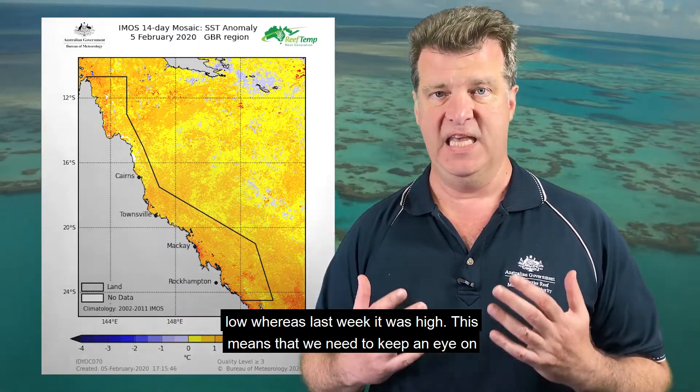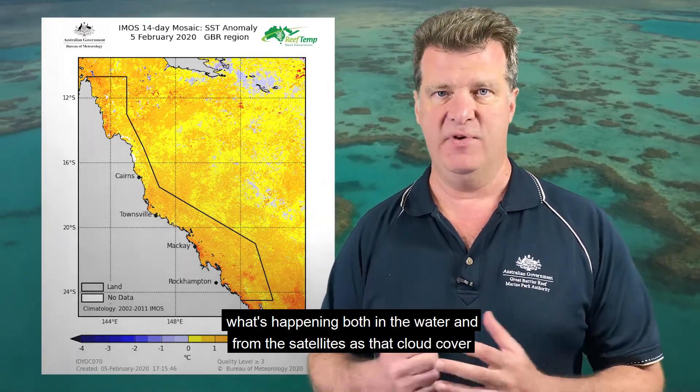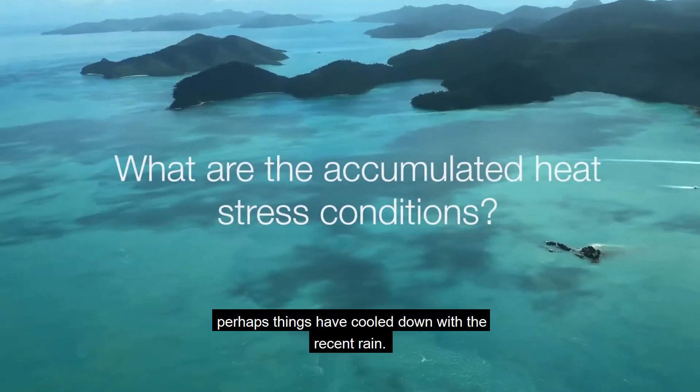This means that we need to keep an eye on what's happening both in the water and from the satellites as that cloud cover breaks up in order to get the whole picture, but there is a signal that perhaps things have cooled down with the recent rain.